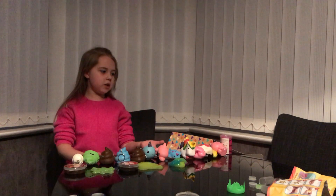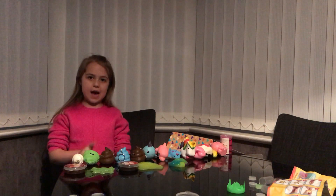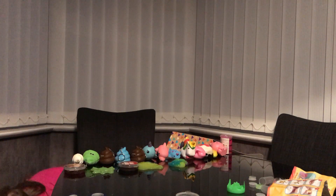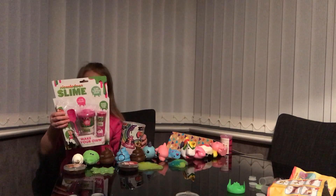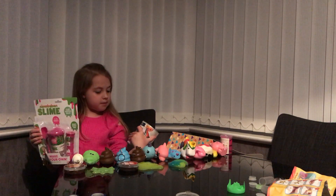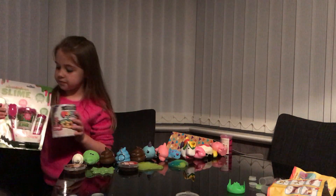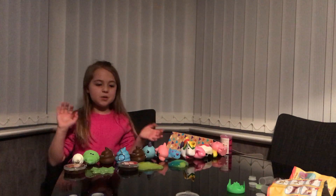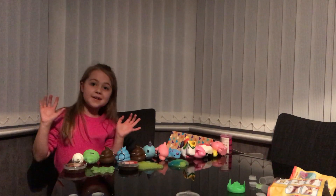So these are all my slimes and squishies. On my next video I'm going to be doing these slimes, this Poopsie super slime, and this Nickelodeon slime. Bye guys, thanks for watching this video. Give it a thumbs up if you liked it, bye!